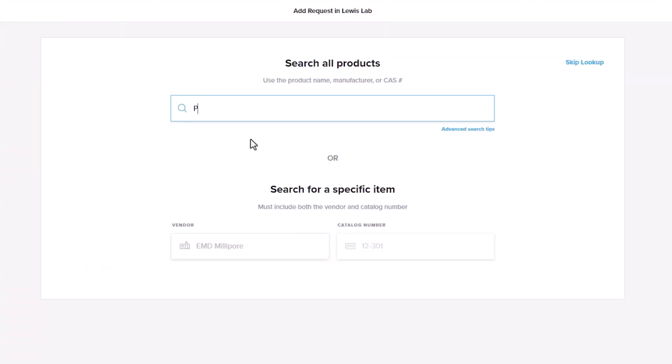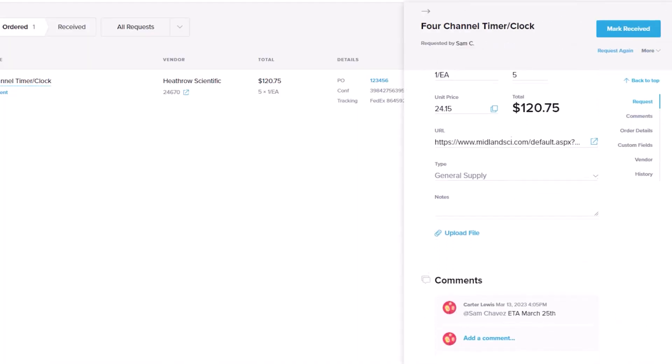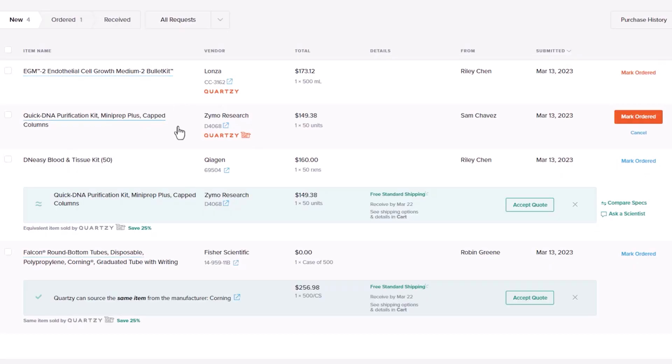When your stock is running low, Quartzie's easy-to-use interface allows you to create purchase requests and track shipments with just a few clicks. Lab members request the supplies they need and lab managers approve and respond, all in one place.